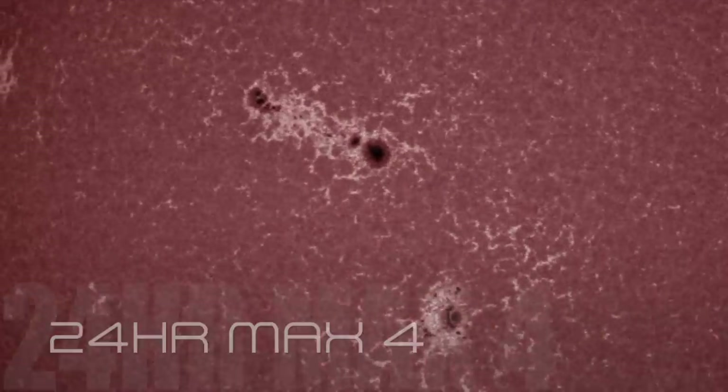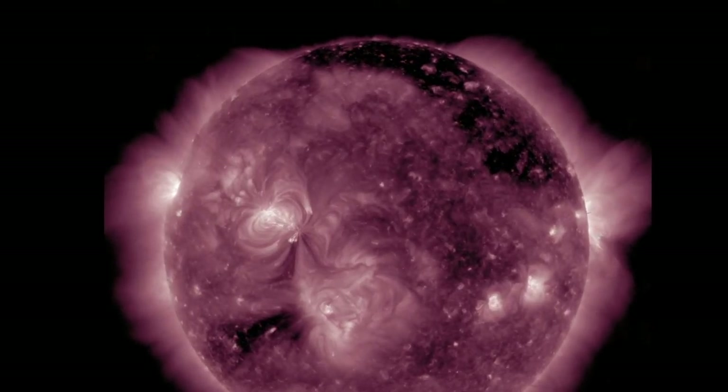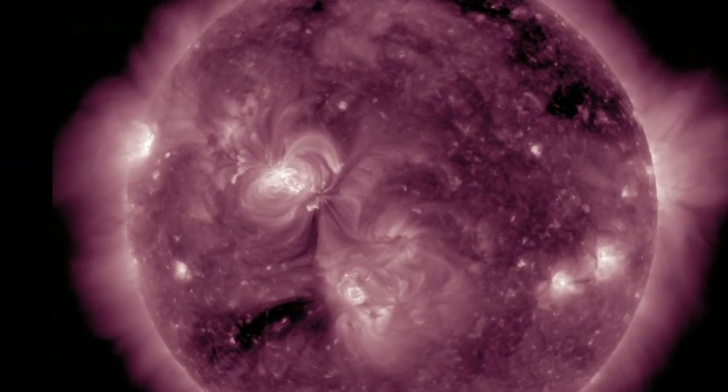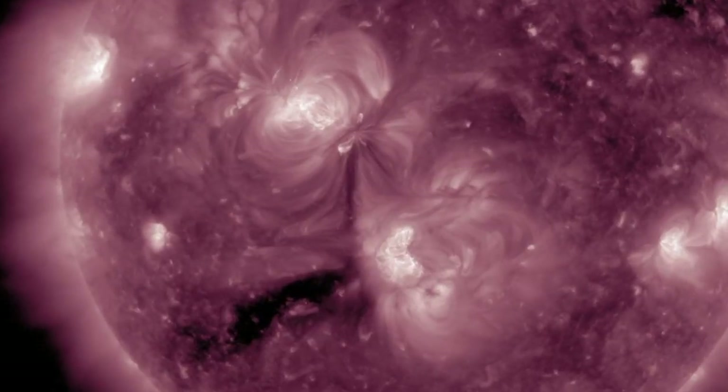KP indices were at 2, the 24-hour max was at 4. Looking at the SDO, we don't see any large coronal holes at this time. There is one south of the equatorial region, but that's about it. Everything else is pretty quiet when it comes to coronal holes.